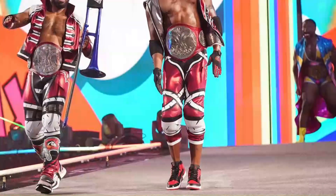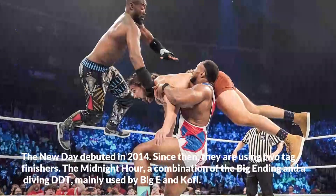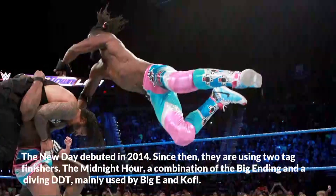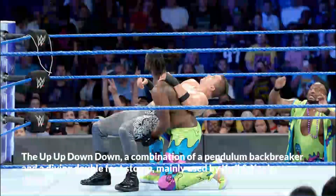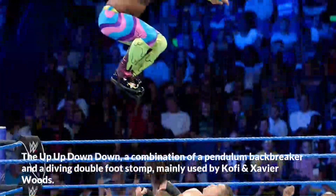The New Day debuted in 2014. Since then, they have been using two tag finishers. The Midnight Hour, a combination of the Big Ending and a Diving DDT, mainly used by Big E and Kofi. The Up Up Down Down, a combination of a Pendulum Backbreaker and a Diving Double Foot Stomp, mainly used by Kofi and Xavier Woods.